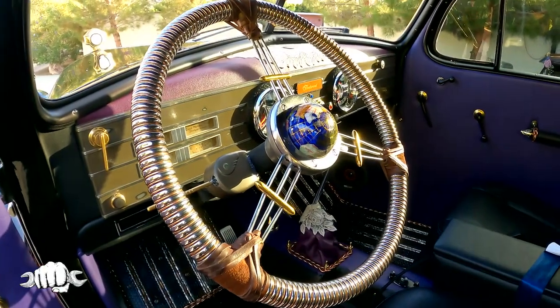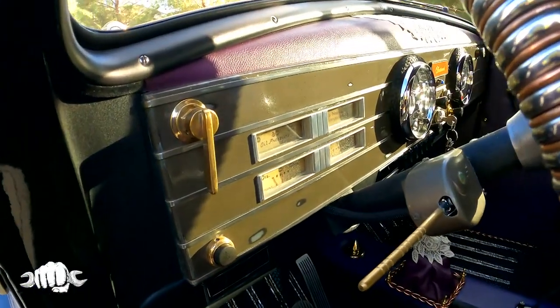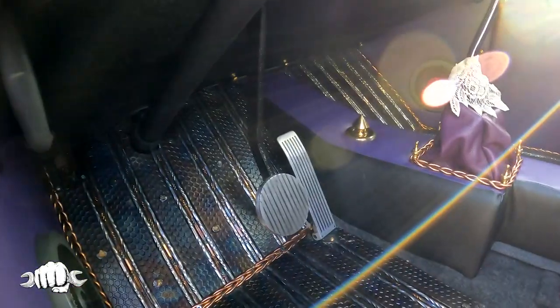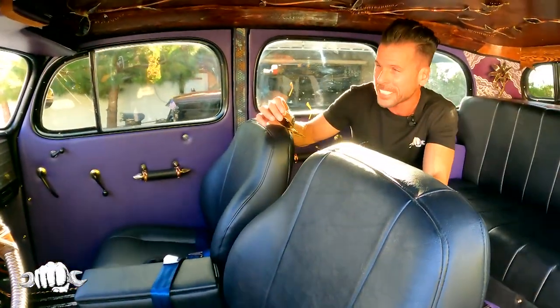Tell me more about the interior. It looks like you have AC and some modern luxuries inside this thing. Yes — power steering, power brakes. Can I step inside? Jump up in there. Just watch your head. Power steering, power brakes, and you have AC inside this.